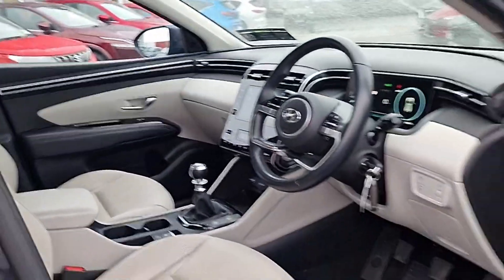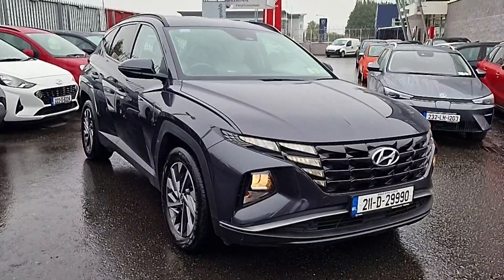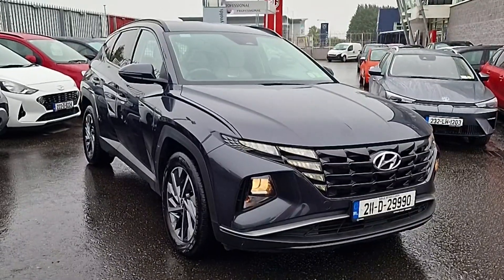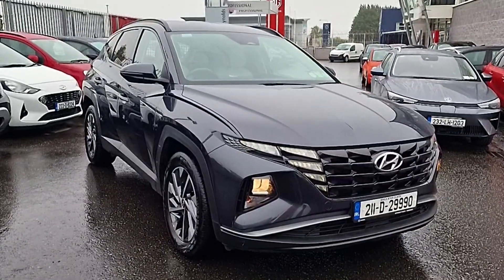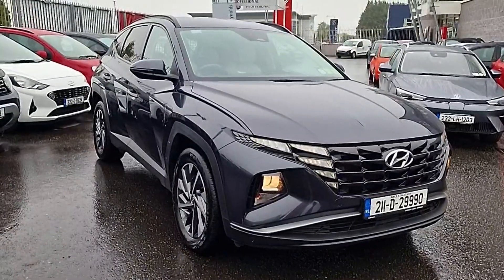So yeah guys, it's really well specced. If you want to get your hands on this vehicle, talk about part exchange value or finance options available to you, give one of us in the sales department a call, text, WhatsApp or email today and we'll be happy to help. As always, thanks for watching and we'll chat to you soon.